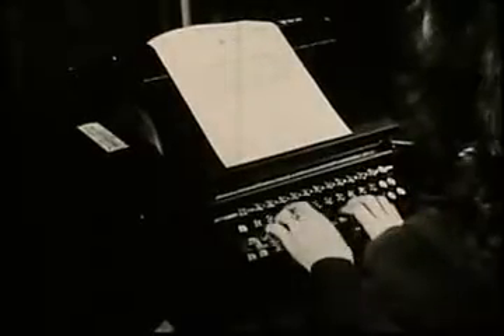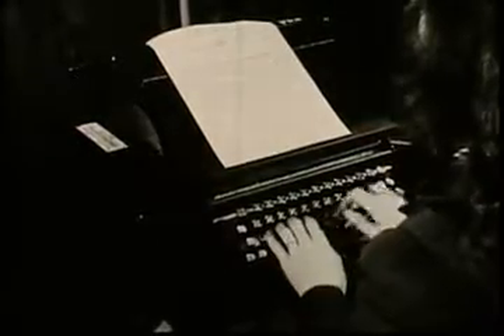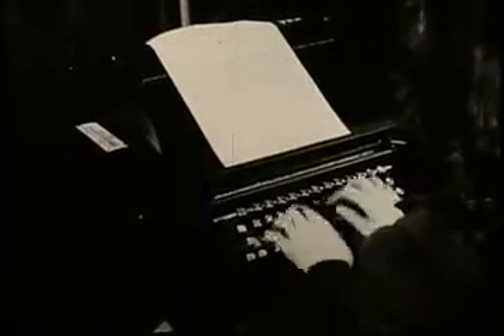This typewriter is another highly specialized machine — it is called the Auto Typist perforator. It does not type letters; instead it punches holes in a paper roll that looks like a player piano roll. Each letter on the keyboard punches a hole in a different position.